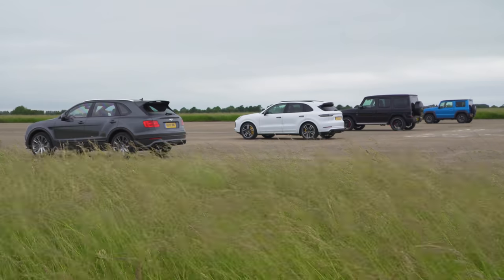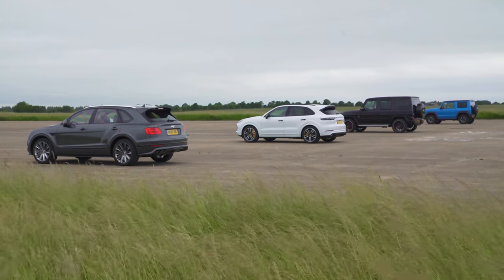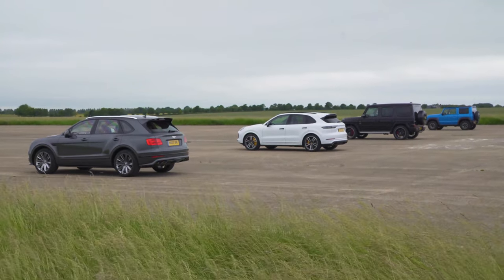This Bentayga is like 2.4 tonnes, the Porsche is 2.2 tonnes, and that G-Wagon is 2.5 tonnes. Anyway, let's get on with the drag race.